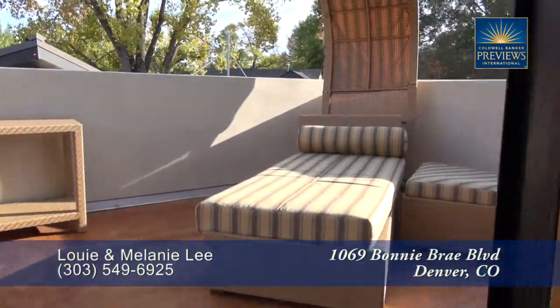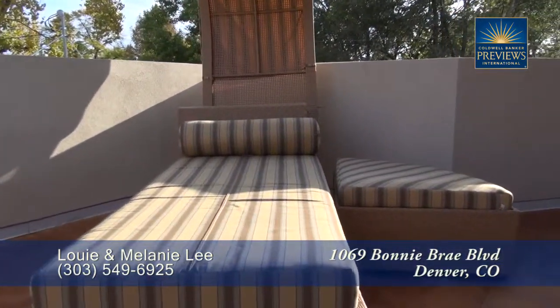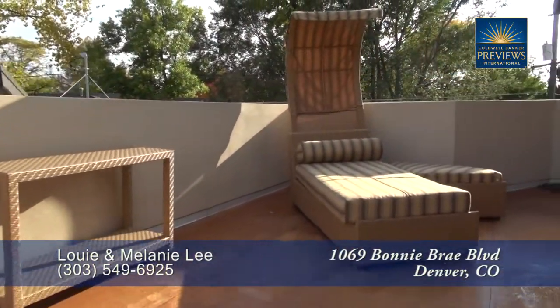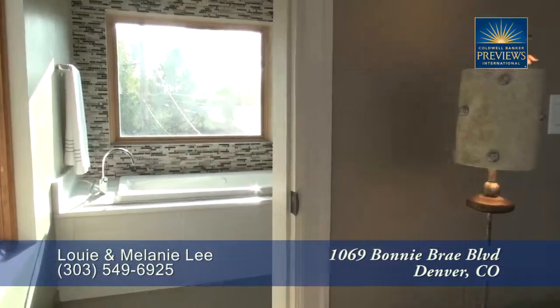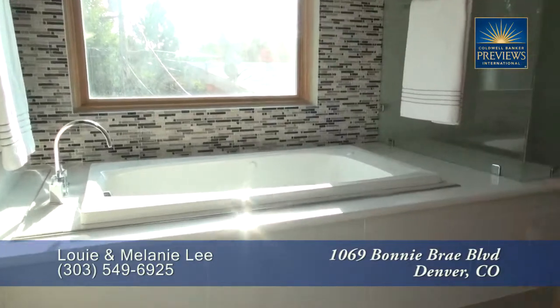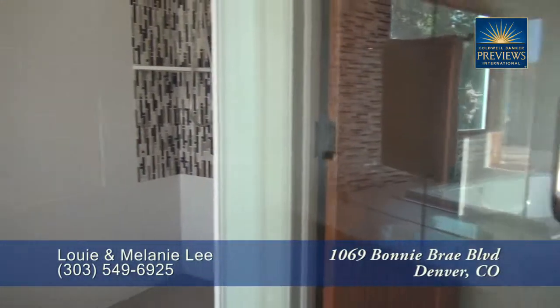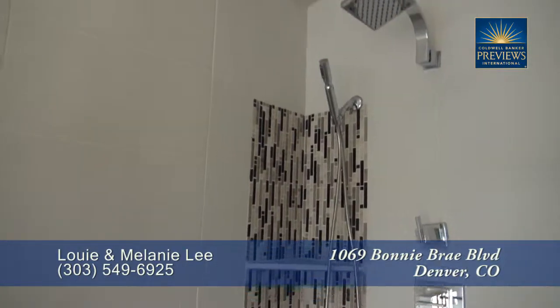There's a door off the master bedroom that takes you out to a private master deck — a great place to read and relax. The five-piece master bath features a deep jetted soaking tub, dual sinks, and an oversized glass enclosed shower with a rain shower head.